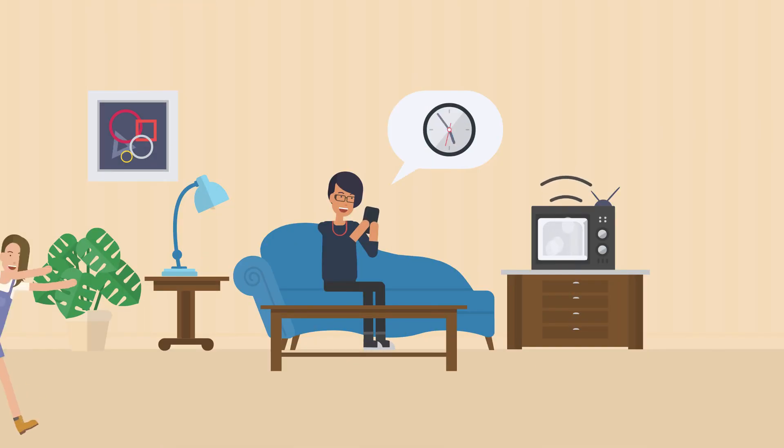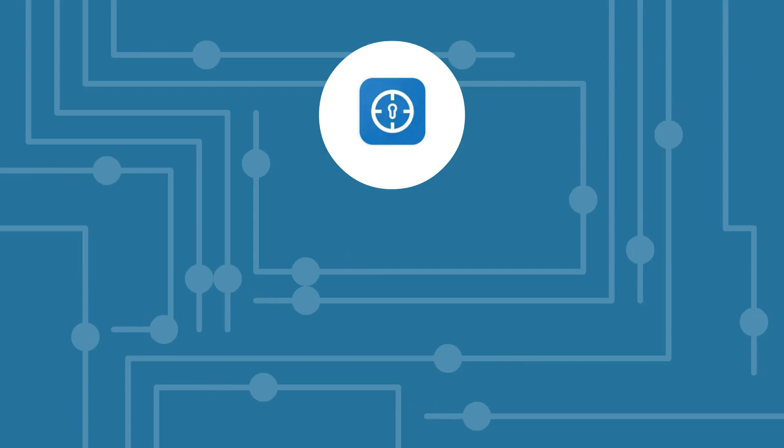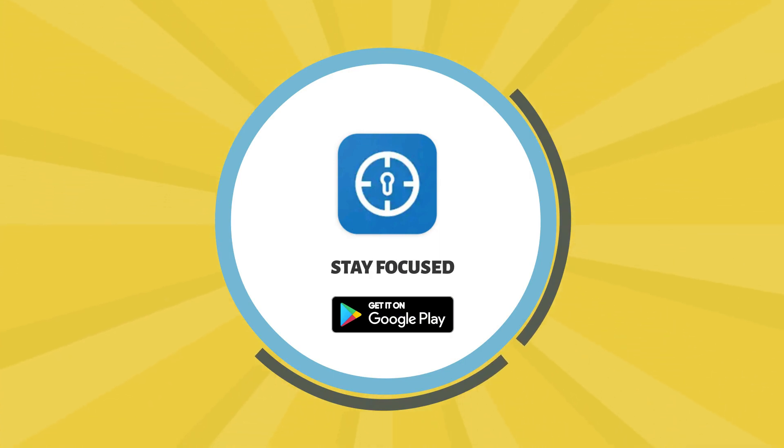Or, if you are a parent, you can fix a daily screen time for your kid with Stay Focused. Best of all, Stay Focused lets you monitor the target device effectively. So, what are you waiting for? Download Stay Focused now and start taking control of your time today.